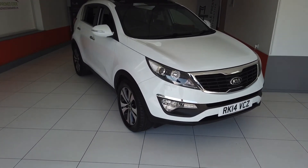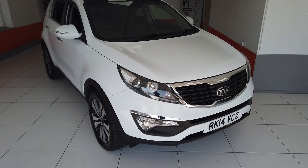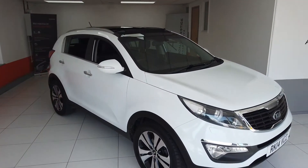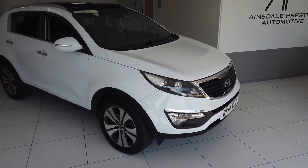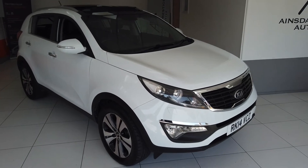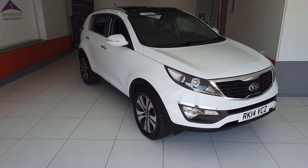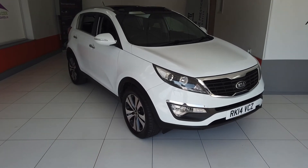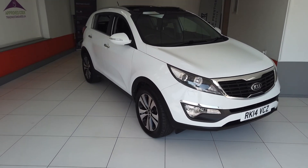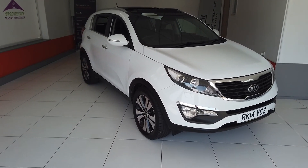Okay then, so hopefully that's given you a better idea of the Kia Sportage that we have for sale here at Ainsdale Prestige Automotive. Because we're an RAC approved dealer, the vehicle will come with a six month RAC warranty as standard, with the option to extend that of course. It also comes with 12 months RAC breakdown cover. We deal in finance and we will accept part exchanges. So please, any questions at all, give us a ring — the number is 01704 829977. That's 01704 829977. Thanks very much.